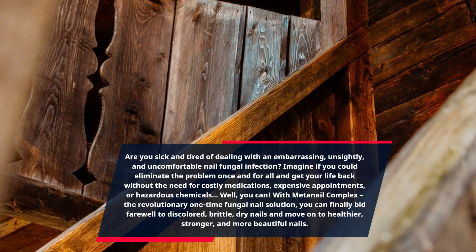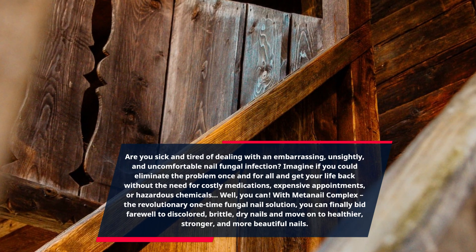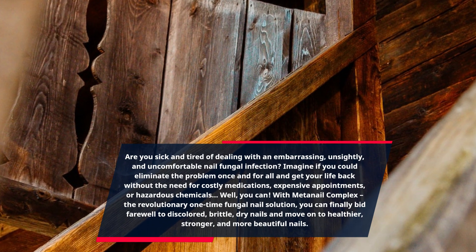With MetaNail Complex, the revolutionary one-time fungal nail solution, you can finally bid farewell to discolored, brittle, dry nails and move on to healthier, stronger, and more beautiful nails.